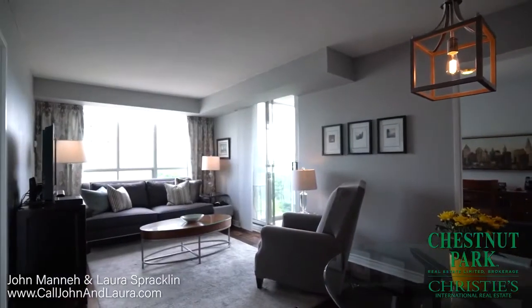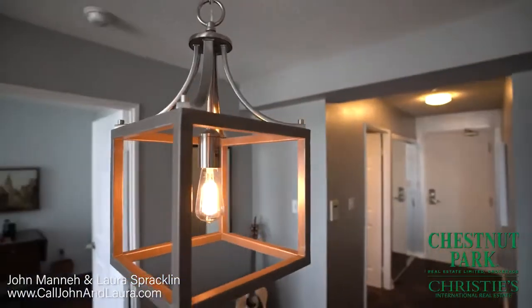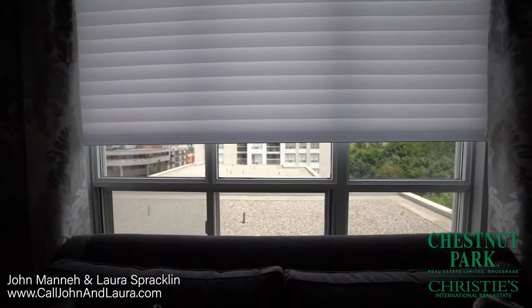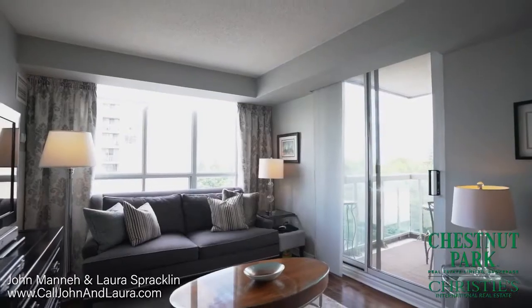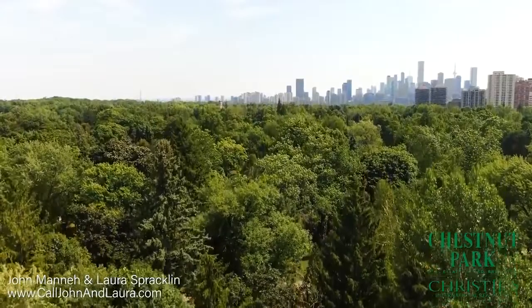The spacious living and dining room areas feature beautiful hardwood floors, upgraded light fixtures, Hunter Douglas window blinds, and Hunter Douglas sliding panels on the balcony doors, and offer bright south and east gorgeous treed views.